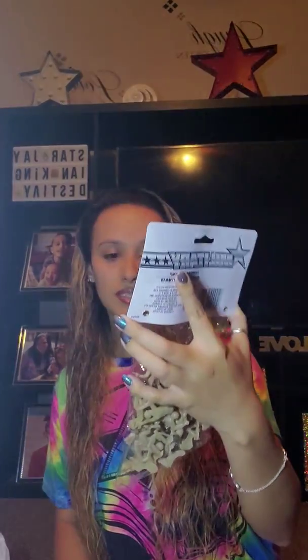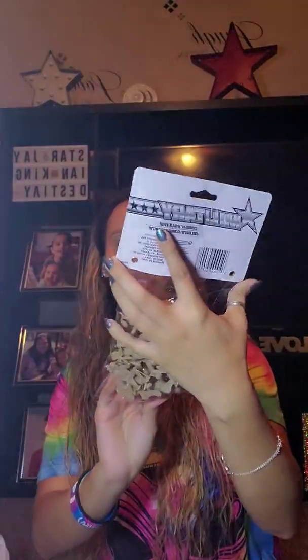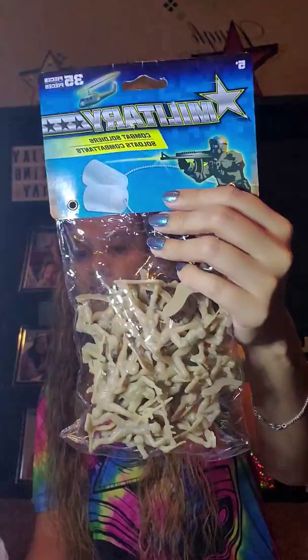So the first one that I see here — I picked these up for my son. This comes with 35 pieces and it's just these little soldiers. He loves these things. He has so many of them already, but he always picks them up whenever we go to the store, so I got him some more of those.